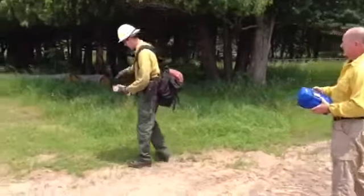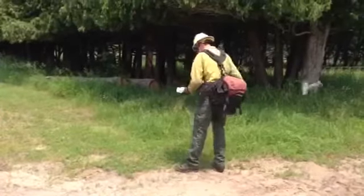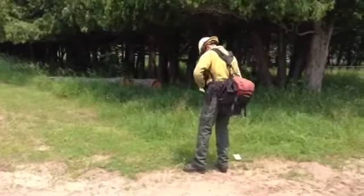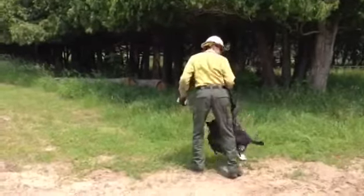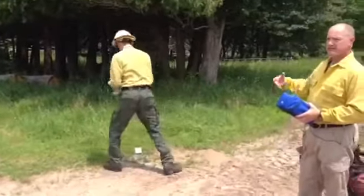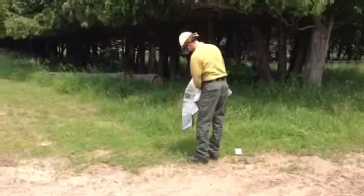Deployed fire shelter. You can see he's removed the shelter from the protective case, peeling away the plastic wrappers. He's got his FireLine gear on right now. First thing — remove that, throw it off to the side just in case he has anything flammable in his gear. He wants to get that away.